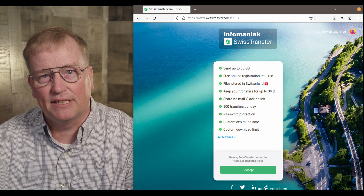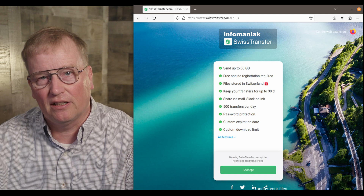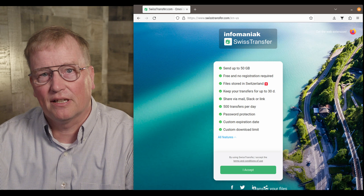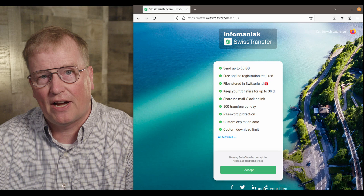Another service they have is Swiss Transfer, which is for uploading very large files — up to 50 gigabytes — and then sharing the download link with those who need the file. You can set limits like expiration dates, passwords, and the number of times the file may be downloaded.